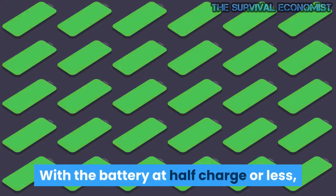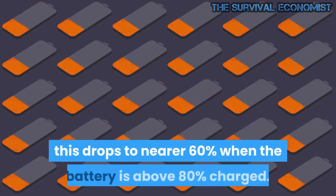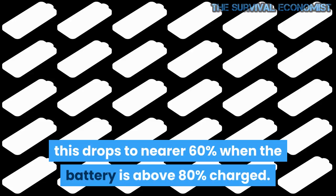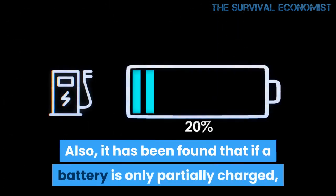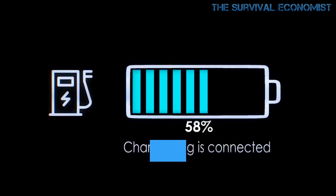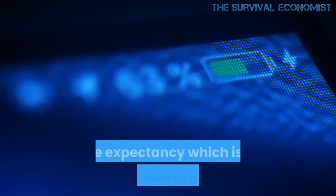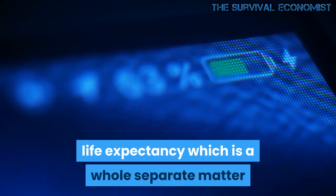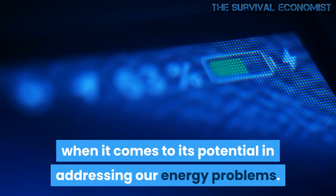With the battery at half charge or less, the charge efficiency may be over 90 percent. This drops to nearer 60 percent when the battery is above 80 percent charged. Also, it has been found that if a battery is only partially charged, efficiency may be reduced with each charge. This leads to the issue of a battery's life expectancy, which is a whole separate matter but still very important when it comes to its potential in addressing our energy problems.